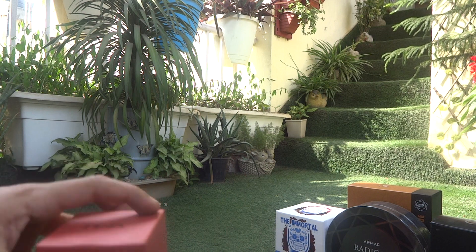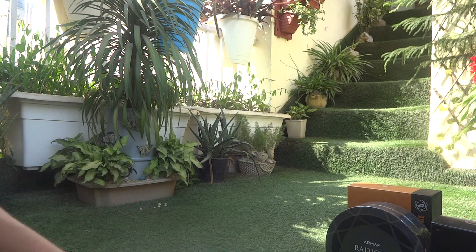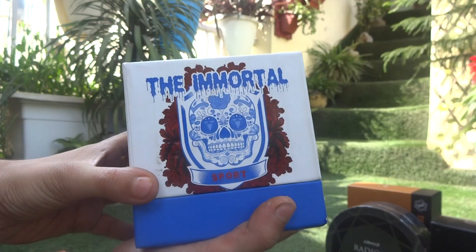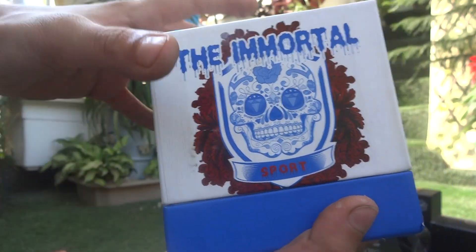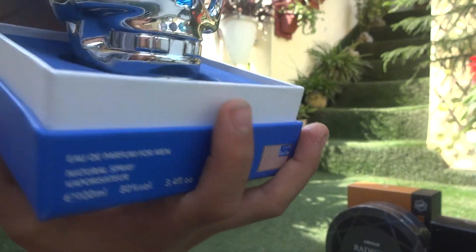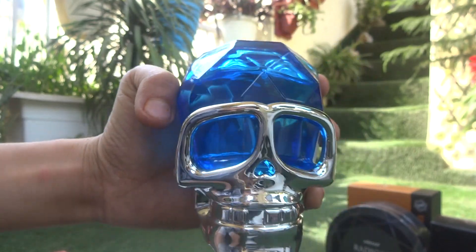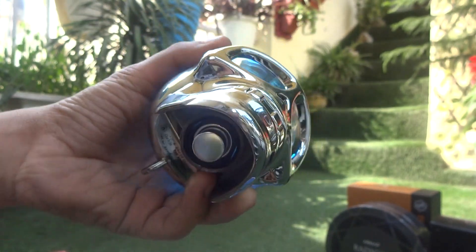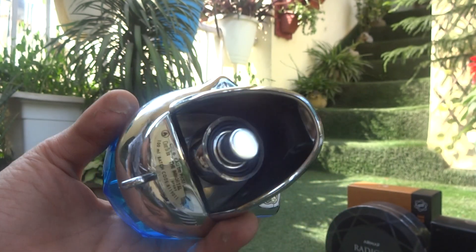You guys have seen my skull perfume at Halloween, so this is the new one — the Immortal Sport. There's an upgrade in it, as you can spray from here as well.